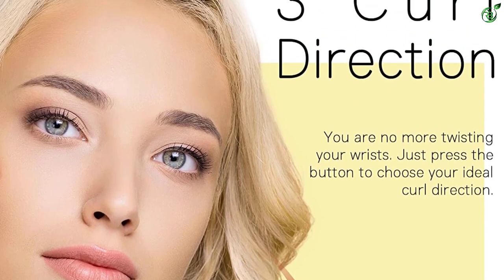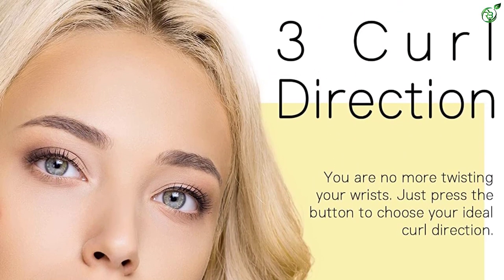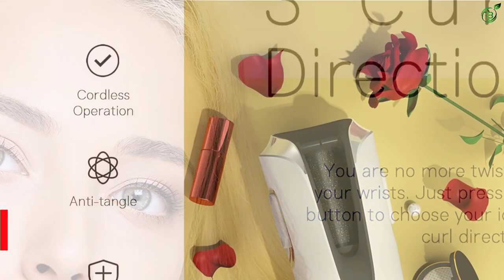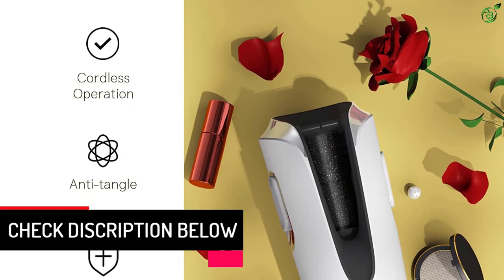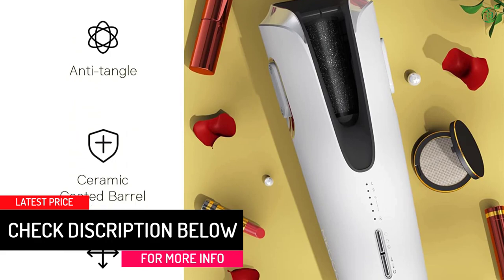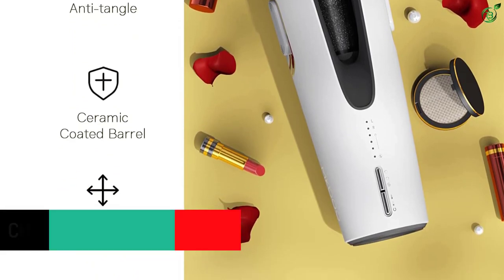The curling iron comes with a ceramic coating to reduce damage to your hair. Its oval opening can hold more hair and is less prone to scalding your fingers. Three temperature and three curl direction settings satisfy a variety of hair types and create a variety of curl styles.